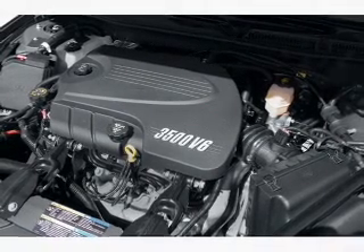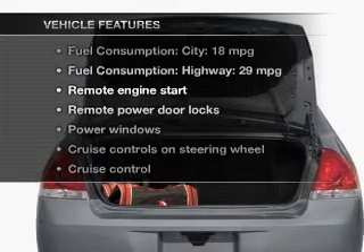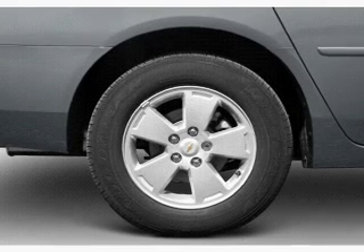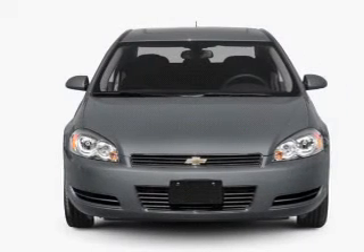Enjoy the flexibility of multi-zone temperature controls. Plus, enjoy these notable features that are included in this vehicle: power door locks, power windows, cruise control, an AM-FM stereo with a CD player, satellite radio, power mirrors, and power steering.